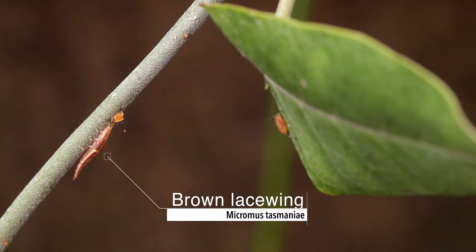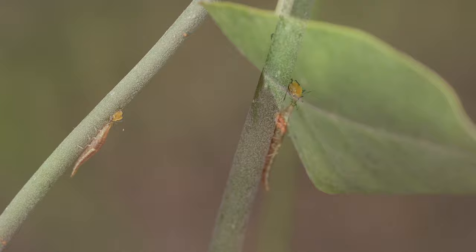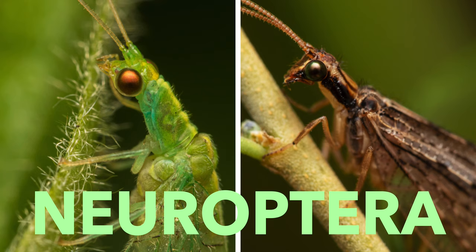What you can see in this footage is the larva of the genus Micromus, a brown lacewing, most likely the species Micromus tasmaniae, which has been mass-bred in Australia as a biological pest control agent.